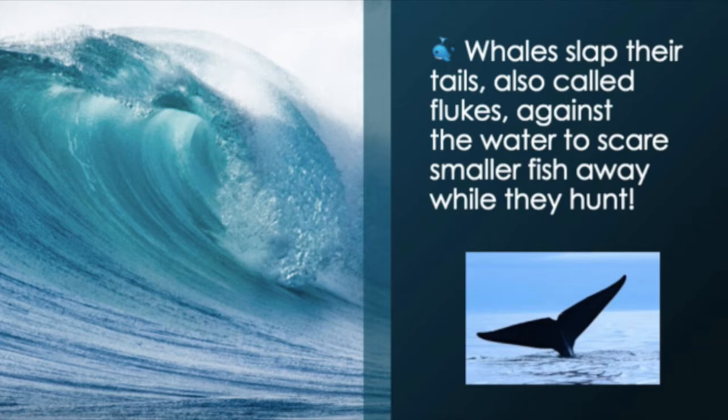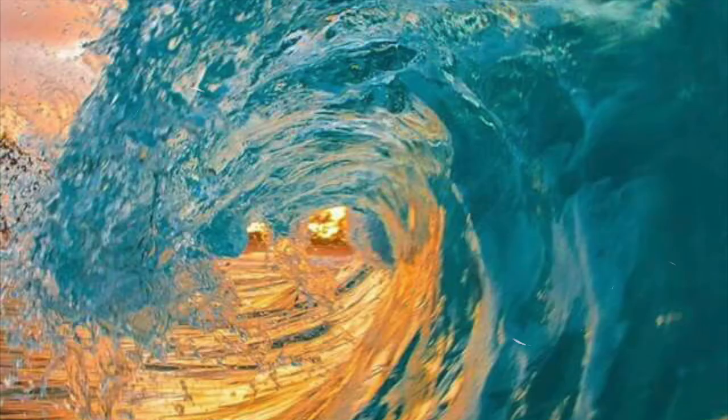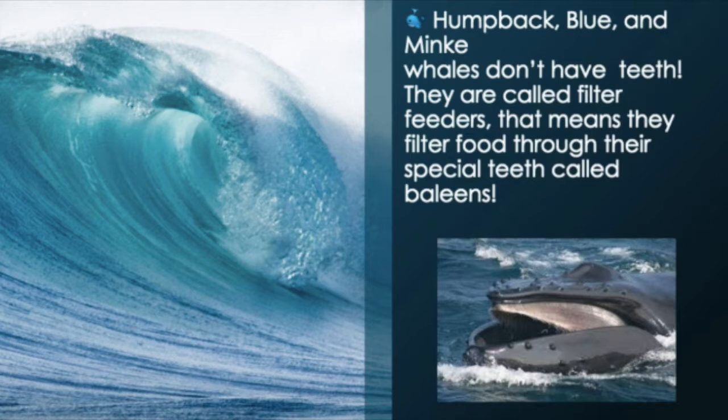Fact number two: whales slap their tails, also called flukes, against the water to scare away smaller fish while they hunt. Fact number three: humpback whales, blue whales, and minke whales don't have teeth. They're called filter feeders, and that means they filter food through their specialty called baleens.